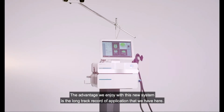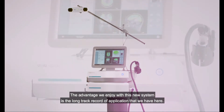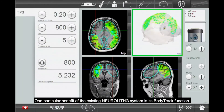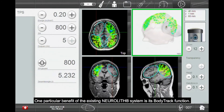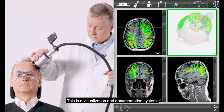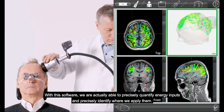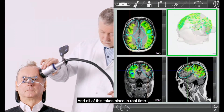The advantage we enjoy with this new system is the long track record of application that we have here. This technique is familiar and it is safe. One particular benefit of the existing Neuralit system is its body track function — a visualization and documentation system. With this software we are actually able to precisely quantify energy inputs and precisely identify where we apply them, all in real time.